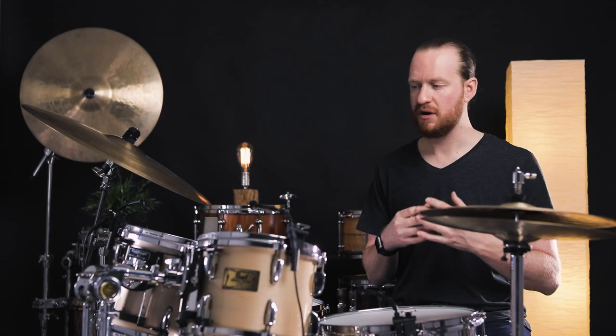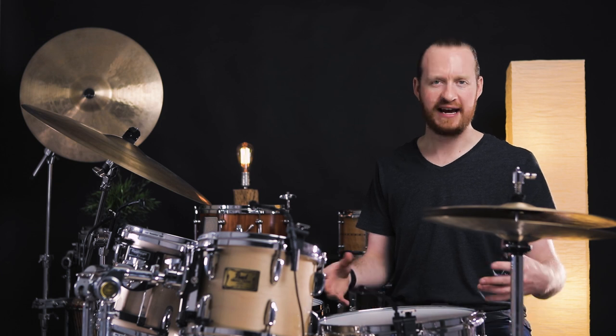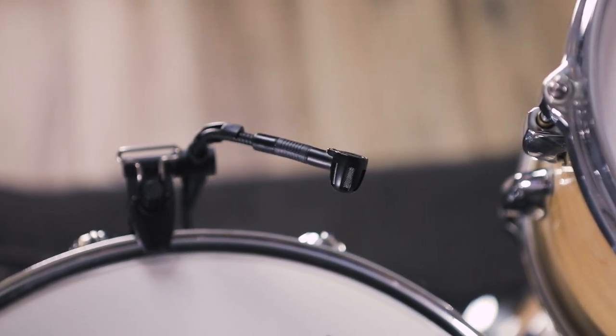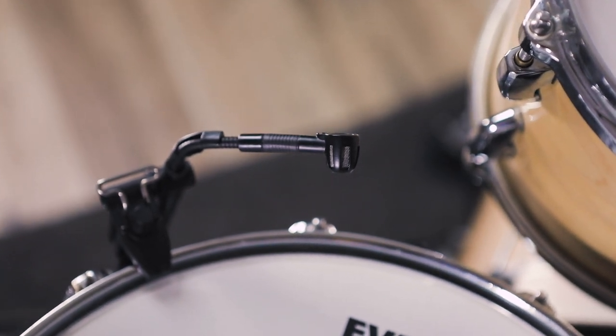They are incredibly lightweight. I was a little concerned in the beginning about how mounting a microphone directly onto the drum might affect the sound of the drum, but all of those fears went away immediately as soon as we recorded them, got to experiment with them and see how they performed. These mics sound fantastic. The clarity on the toms is gorgeous. The frequency range on the snare drum is just mind-boggling.